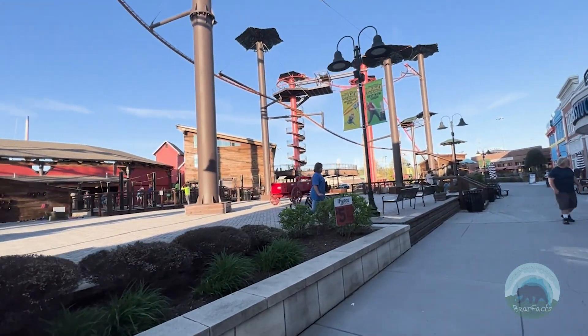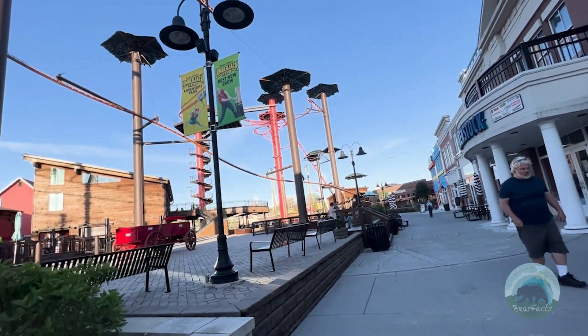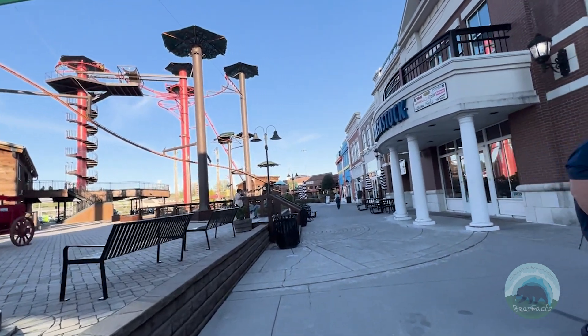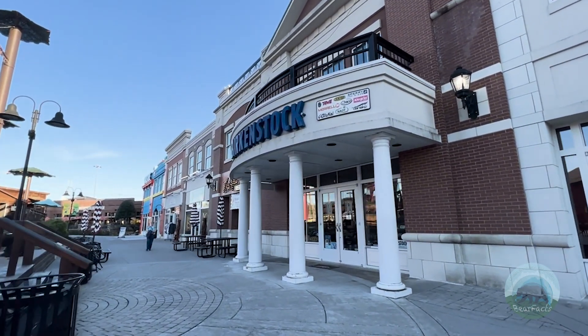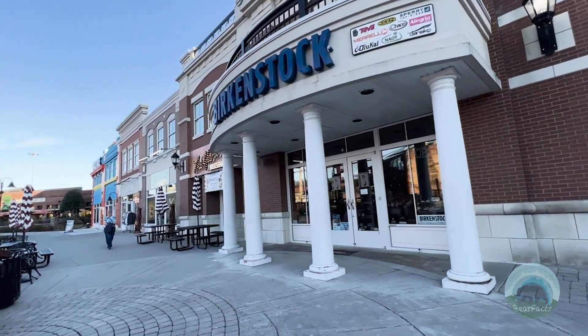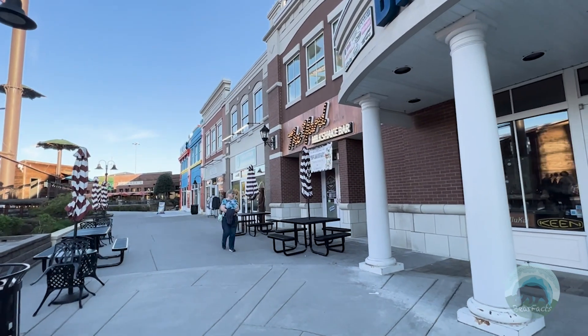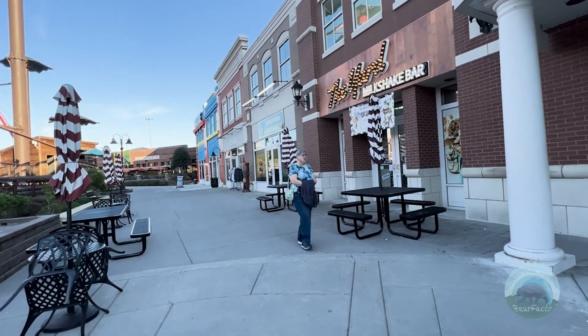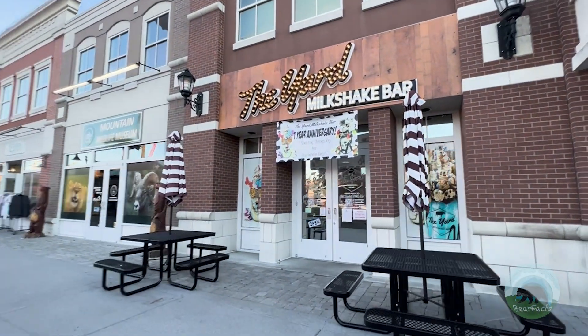What makes the Yard so much more different than Cruise Farm is their menu. Where Cruise Farm is simple and elegant, the Yard is insane and over-the-top. Both have their advantages and disadvantages, depending on the kind of day you're having. When you get a dessert at the Yard, you're really buying an experience. They place a high value in presentation and variety.